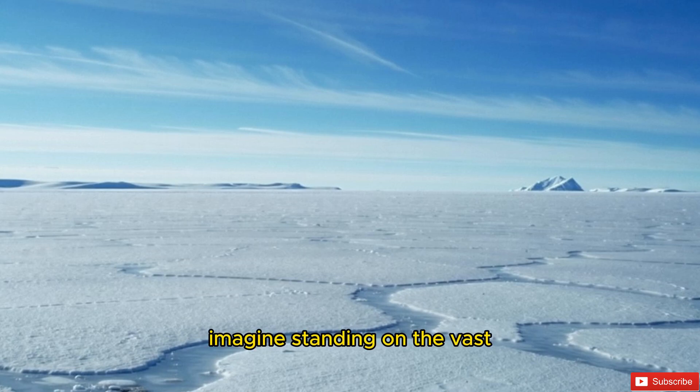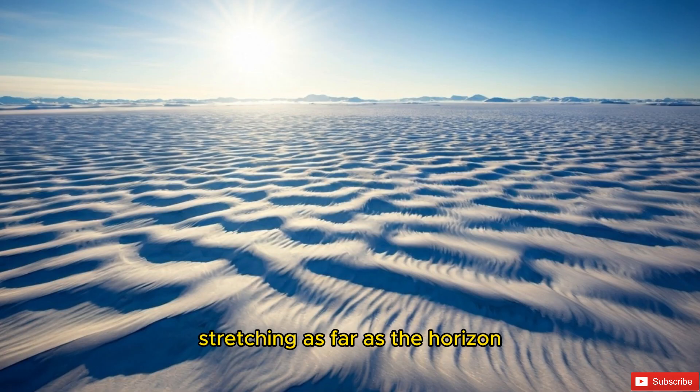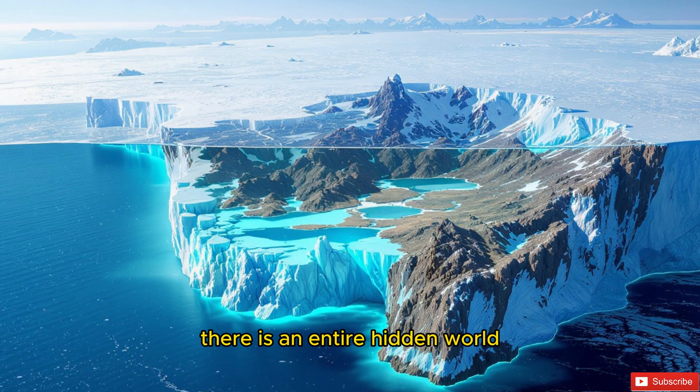Imagine standing on the vast white expanse of Antarctica. To the naked eye, it looks like an endless desert of snow and ice, stretching as far as the horizon. But what if I told you that beneath this frozen shield, sometimes more than two miles thick, there is an entire hidden world.